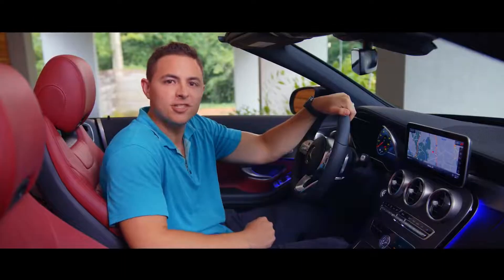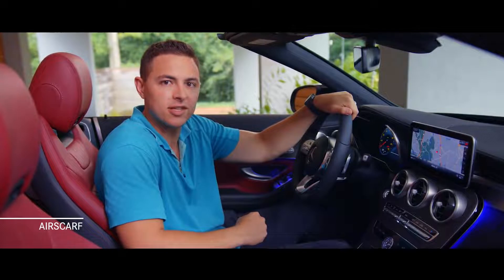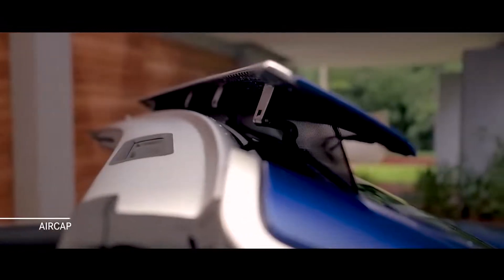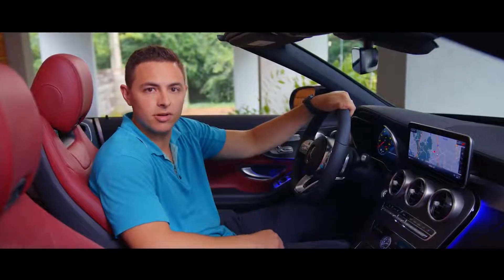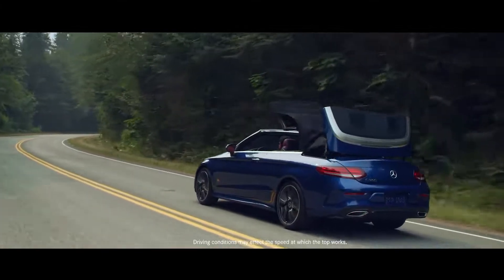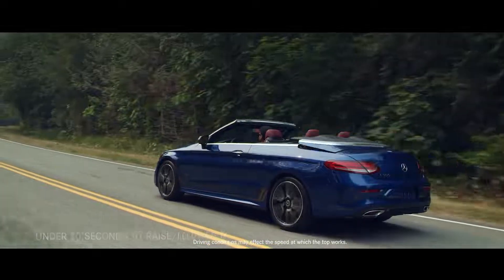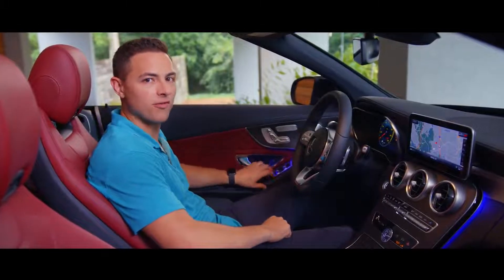The front seats include standard heating and air scarf — the innovation that releases warm air from beneath the head restraints and surrounds your shoulders and neck like a virtual scarf. The optional air cap system consists of a wind deflector that rises above the windshield and a draft stop between the rear seats. Together, they reduce air movement in the interior, keeping heat or air conditioning flowing within the cabin when the top is down. You can raise or lower the power top in under 20 seconds while traveling at speeds of up to 31 miles per hour — open-air driving has never looked so inviting or felt more comfortable.